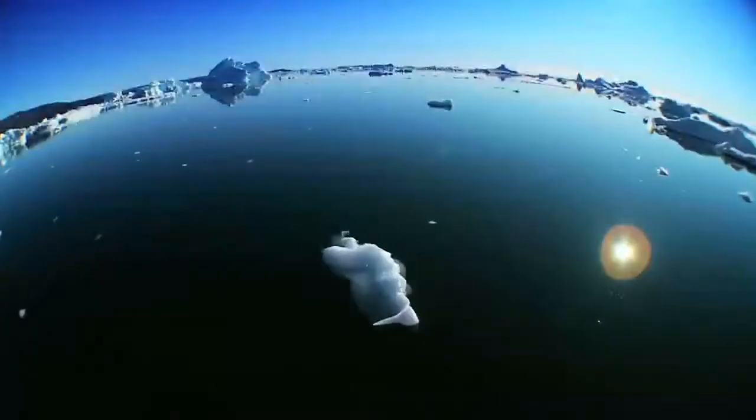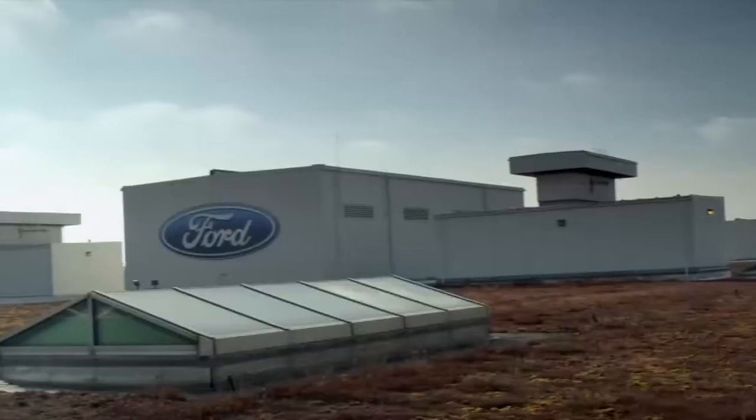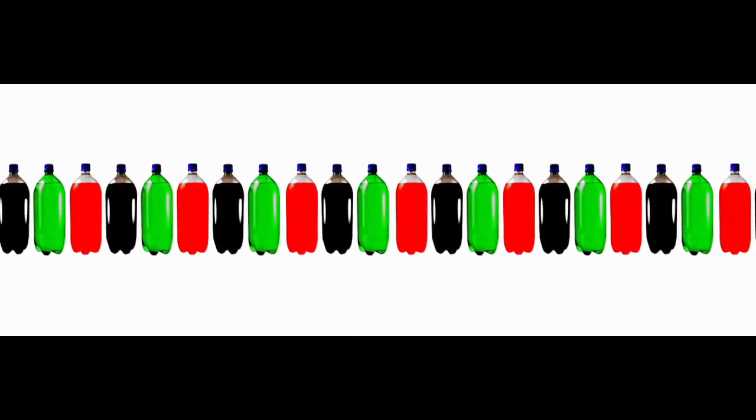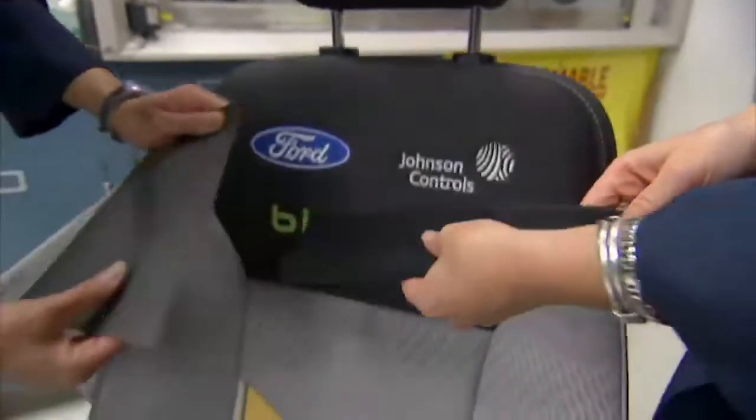We as a society are stripping out too many of the natural resources of our earth. So one of the focuses we have is the concept of using more recycled and more renewable content. Good examples would be pop bottles — your plastic pop bottles. We actually take those pop bottles, break them down, and spin them into the fabric that we use in our seats.